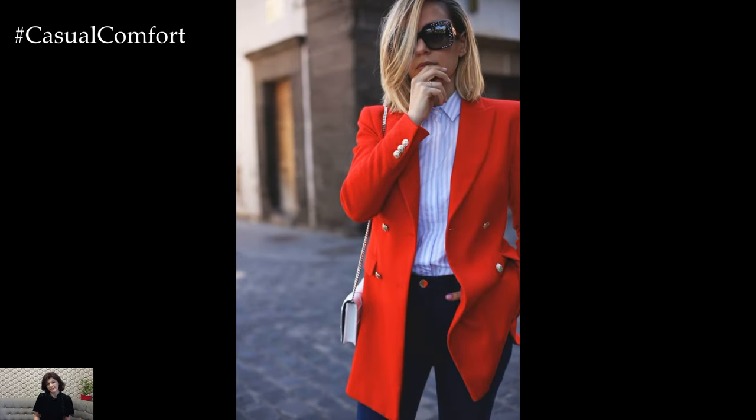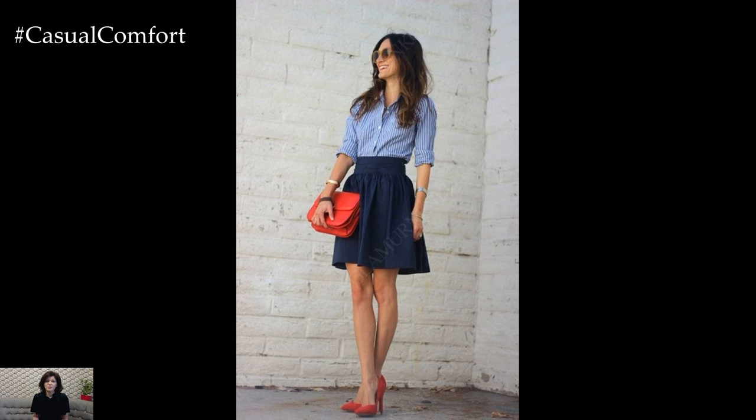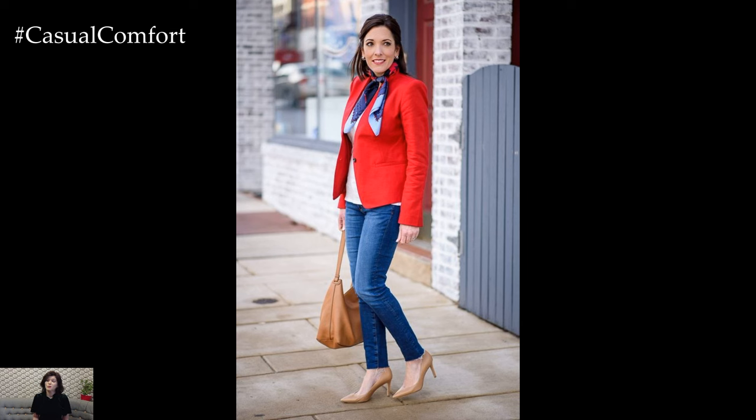Start by selecting a navy blue piece as the foundation of your outfit, such as tailored trousers, a structured blazer, or a classic shift dress. Navy provides a sophisticated backdrop that allows the vibrant red accents to pop while maintaining a sense of elegance and refinement.